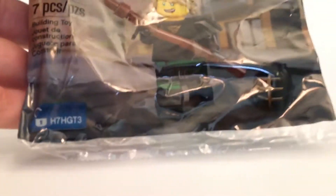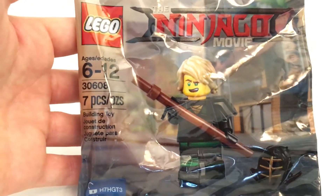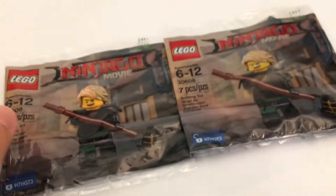I got these Lego Ninjago Movie polybags — it's like a Kendo Lloyd polybag. I think these are exclusive from a video game, that's why there's a padlock and code on them. Very cool set in my opinion, so I got two of them — one to open and one to keep sealed. They were marked $3.99 a piece, but I got two of them for $6, so I saved $2 there.